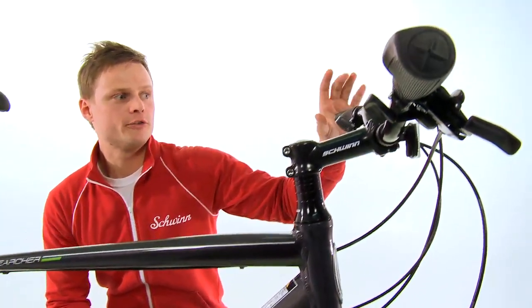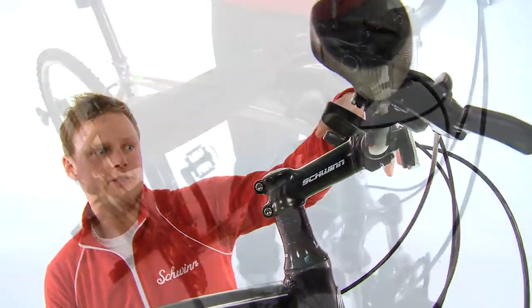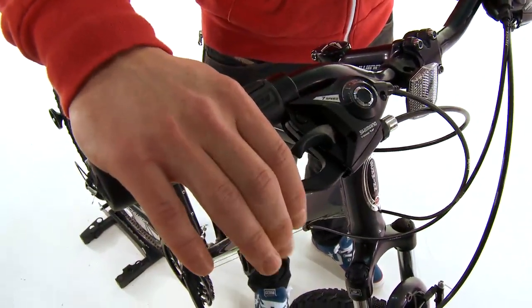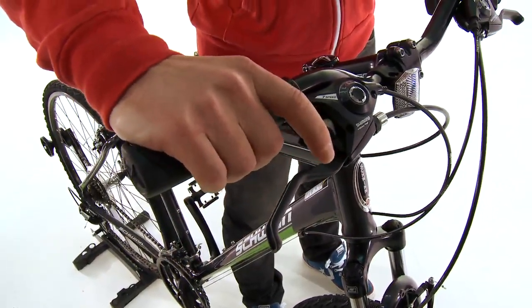When you steer the bike you'll notice the really cool grips. They're dual density, and you've got the V brakes here that are really easy to operate, and the shifters — they run a 21-speed drivetrain on the bike so you can go up any hill you want to.